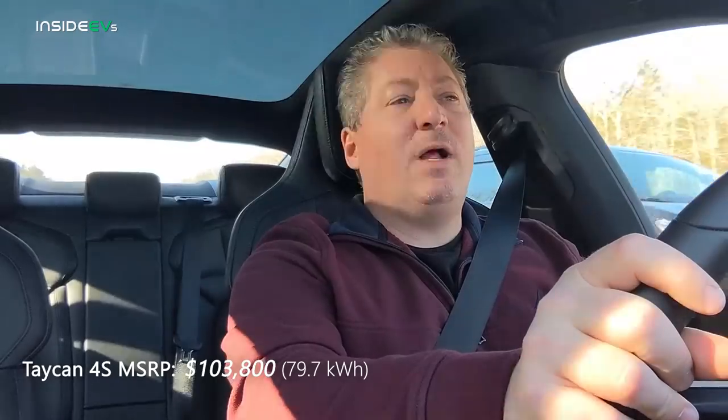The 4S starts at a little over $103,000. This one is about $124,000, so there's about $20,000 worth of options on here. Now Porsche is coming out with a lower base variant of the Taycan available for around $80,000, though it'll be hard to get one at that price because dealerships will load them with options. One option you'd really want to consider is the Performance Plus battery pack, which increases the pack from 79 kWh up to 93.4 kWh — that's one of the reasons we're getting the range we are.